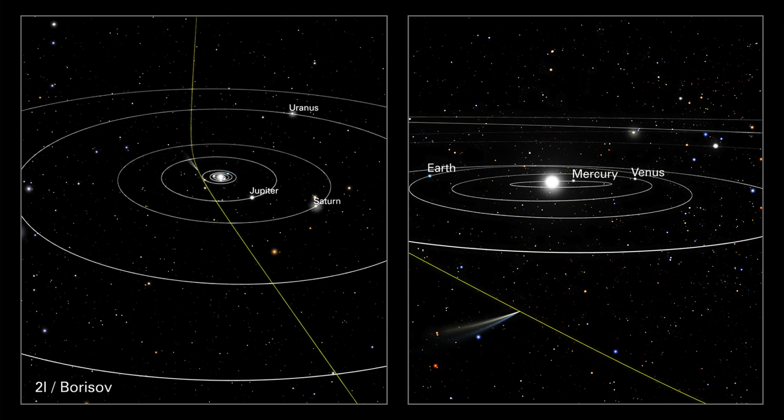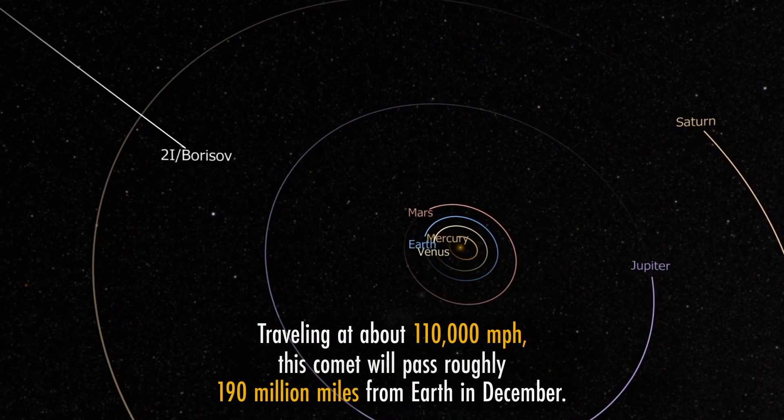This new Hubble image shows comet 2I Borisov as it comes into the solar system and is starting to heat up and emit gases. There's a long tail on the comet as the gases are emitted off. We are particularly excited about comet Borisov because we caught it on the way in and we can observe it as it comes in to closest approach to the Sun and as it recedes out into interstellar space once again.